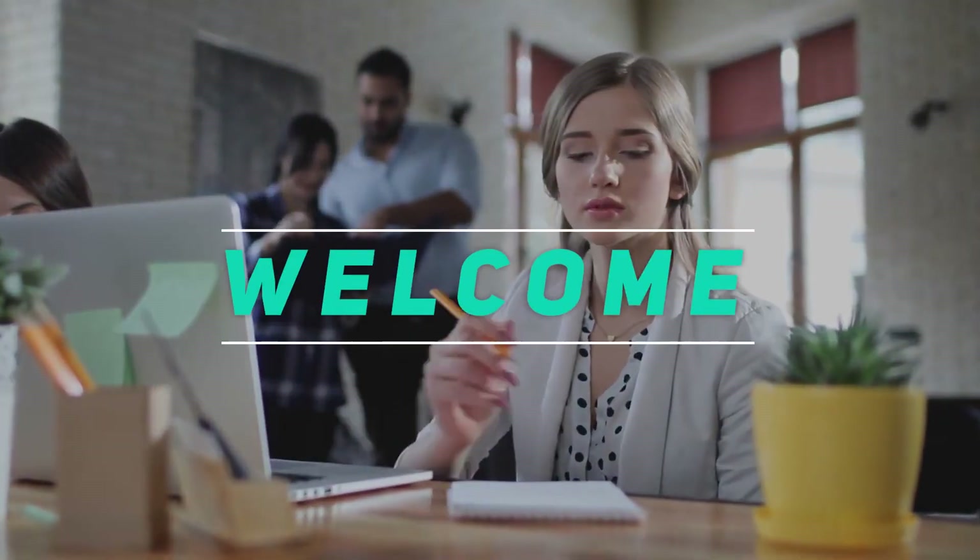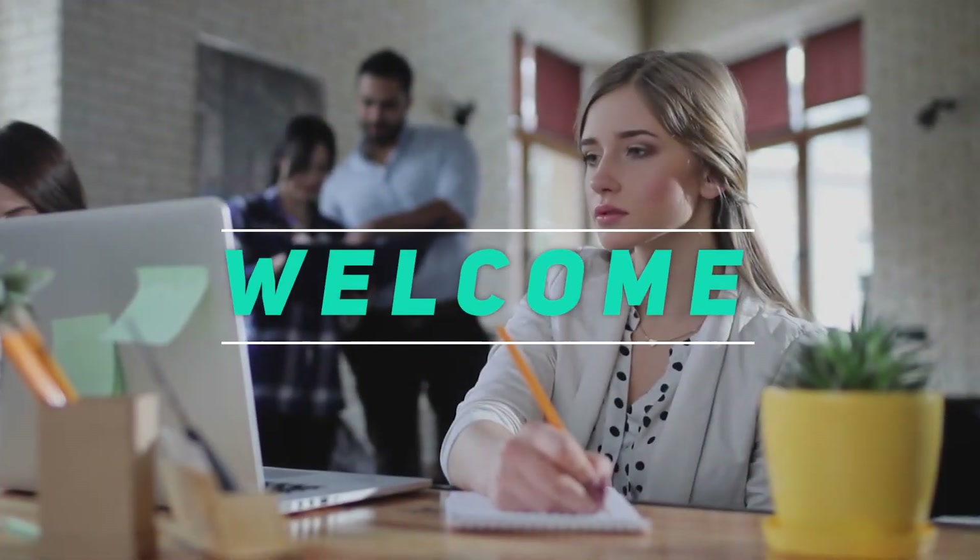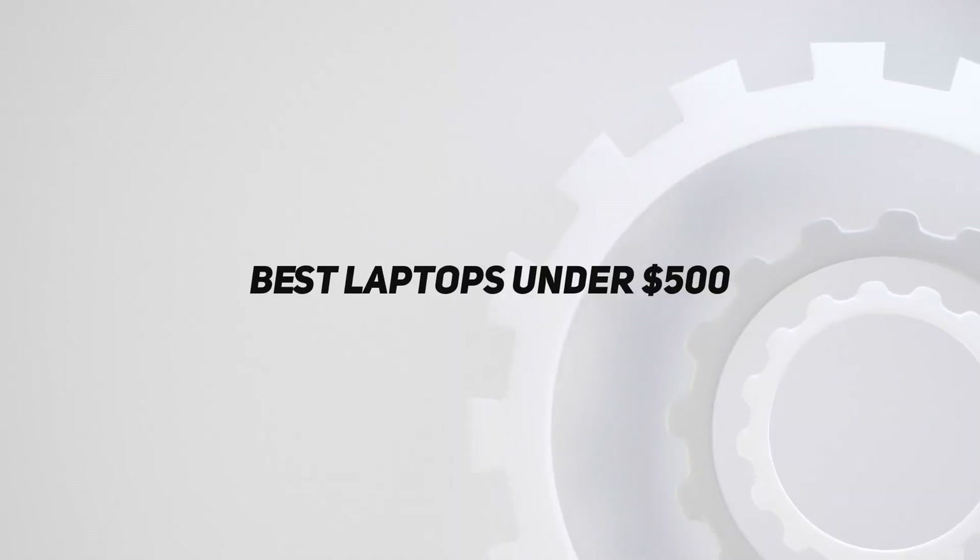Hey, welcome back to my channel. In this video, I'm gonna talk about the Top 5 Best Laptops Under $500.